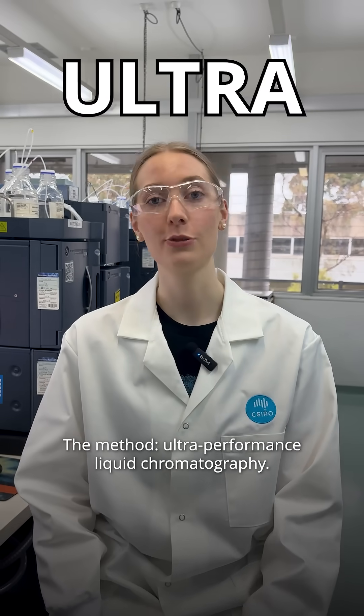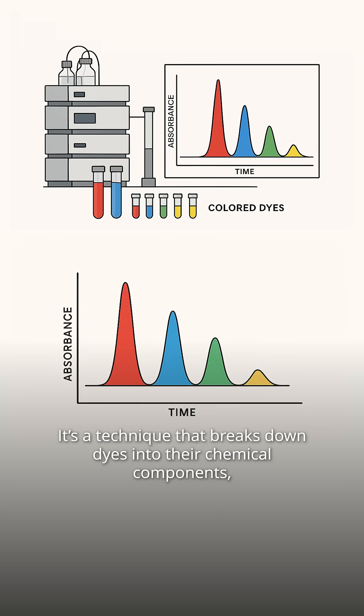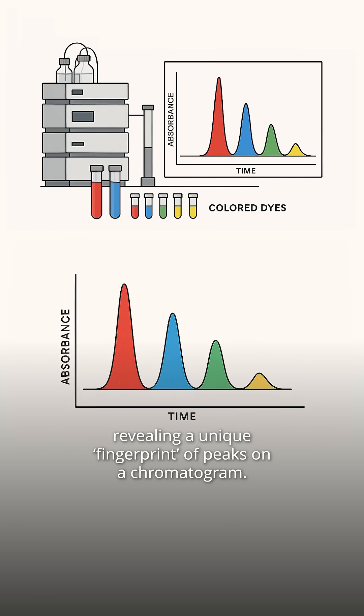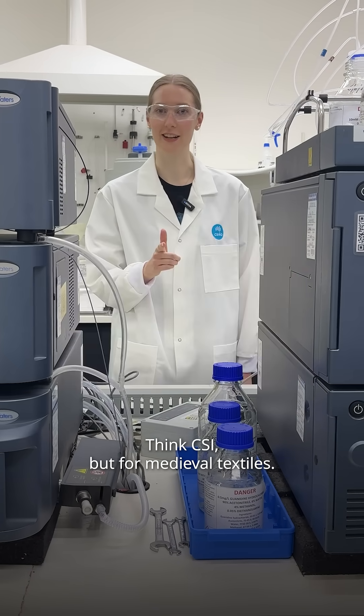The method? Ultra-performance liquid chromatography. It's a technique that breaks down dyes into their chemical components, revealing a unique fingerprint of peaks on a chromatogram. Think CSI, but for medieval textiles.